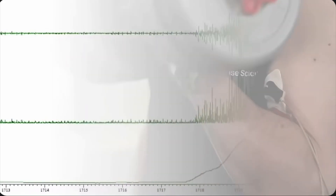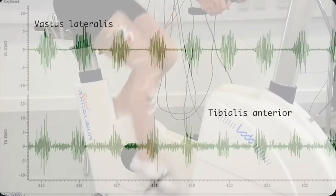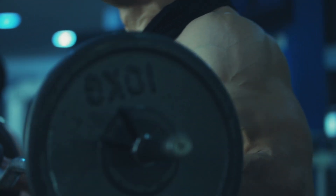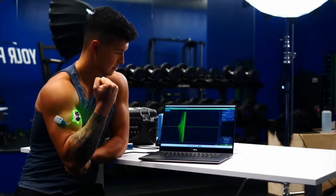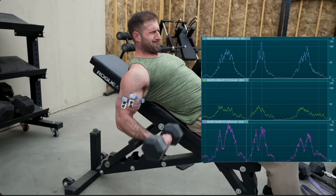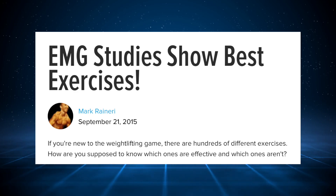Forever, there's been a strong correlation between using EMG and recommendation of the best exercises for hypertrophy, aka building muscle. The standard goes that the higher the EMG amplitude, the better that exercise is for building a particular muscle. It's in research, you see it in YouTube videos — it's all over.